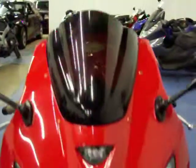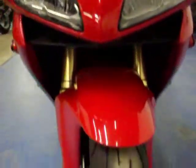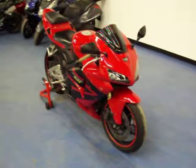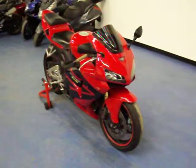Most of our bikes do come with a 30-day or 1,000-mile warranty, whichever should come first. If you have any other questions about this RR or any of our other bikes that we have here, give us a call at 952-941-0774. Thank you.